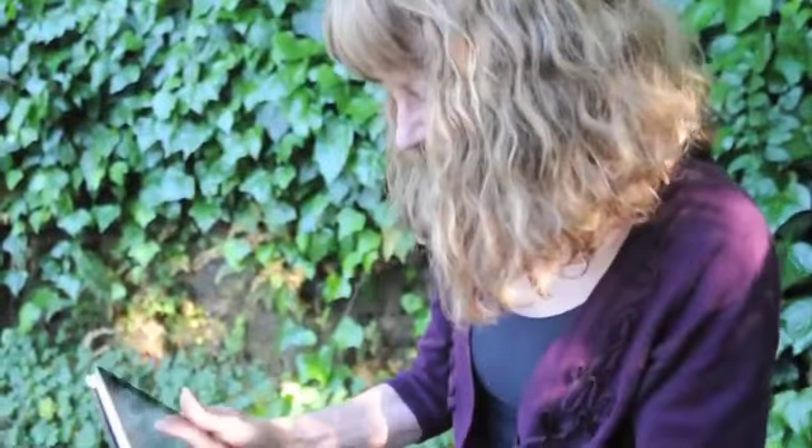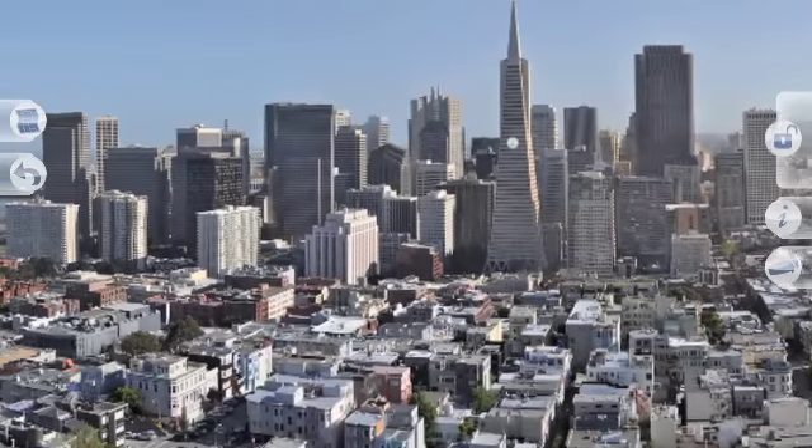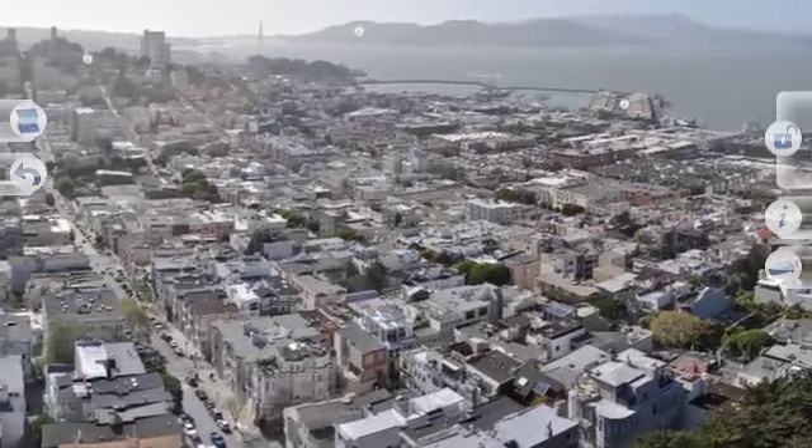Oh wow, this is totally cool. Look at that. Be There San Francisco, a new app from Red Hill Studios, makes you feel like you're exploring this beautiful city without ever leaving home.